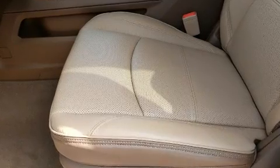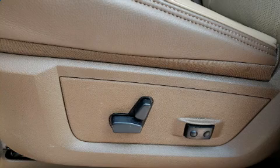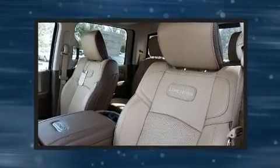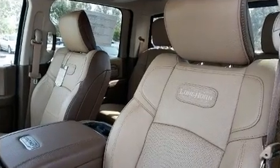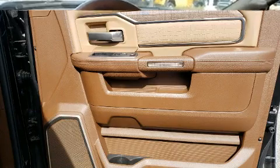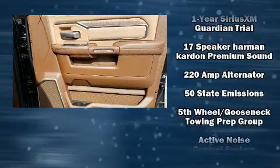It's equipped with tons of terrific amenities, but it won't break your budget — like power windows, mirrors, and seats, leather upholstery, heated and ventilated seats, lane departure warning, blind spot sensor, a bedliner, and voice activated navigation. The memory system includes pedal position, allowing multiple drivers to find their preferred driving positions easily.